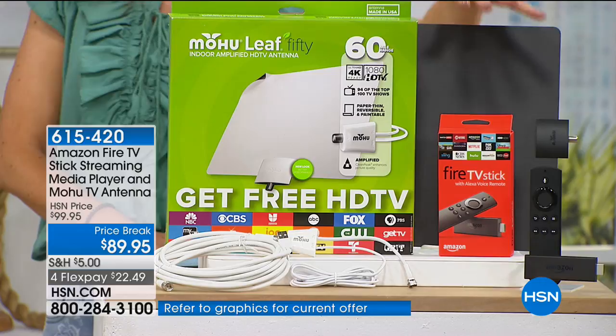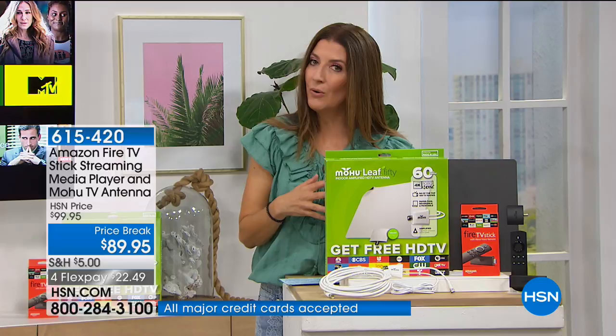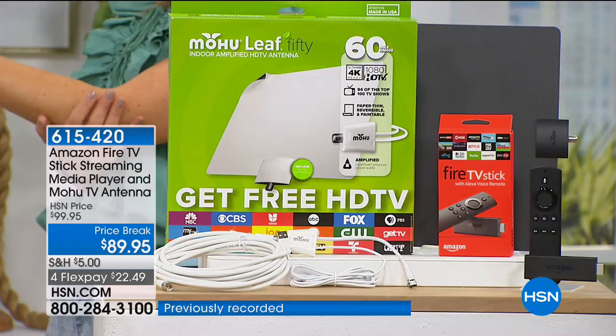You're getting their number one best-seller here at HSN, paired with the fabulous antenna. The antenna makes sure you can still have your local channels — even if you cut the cord with your cable company, you can watch local channels. Most people don't know this, but broadcast companies are required to broadcast over-the-air signals. So if you have a great antenna, you get a stronger, uncompressed signal that actually looks better. The Mohu TV antenna will give you access to live television shows, local news, and sports — and you're not paying for any of it.